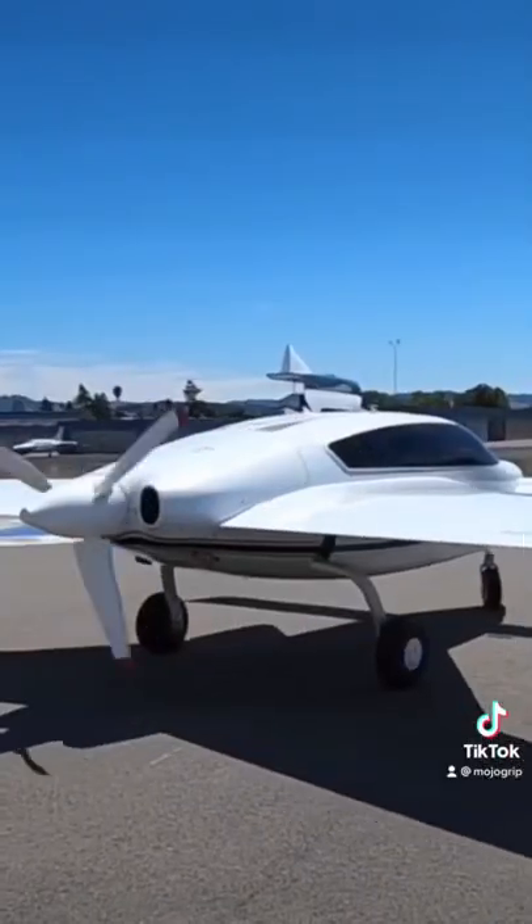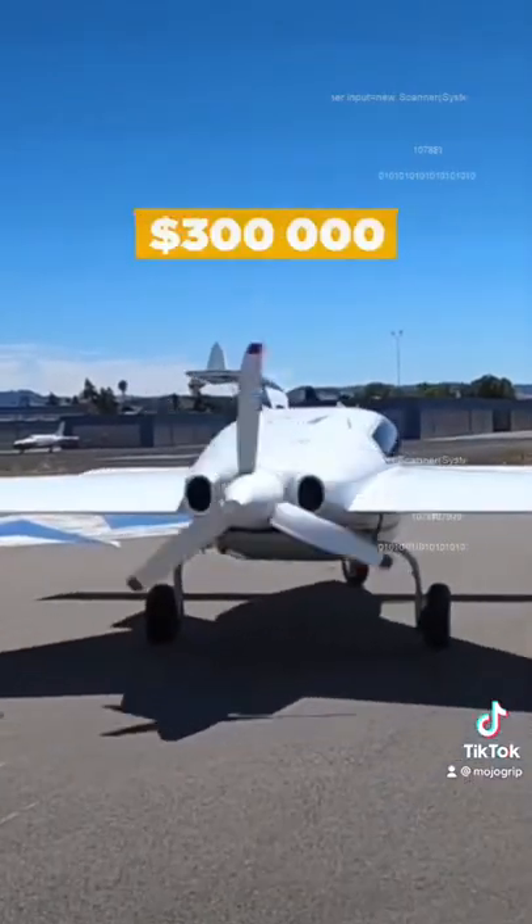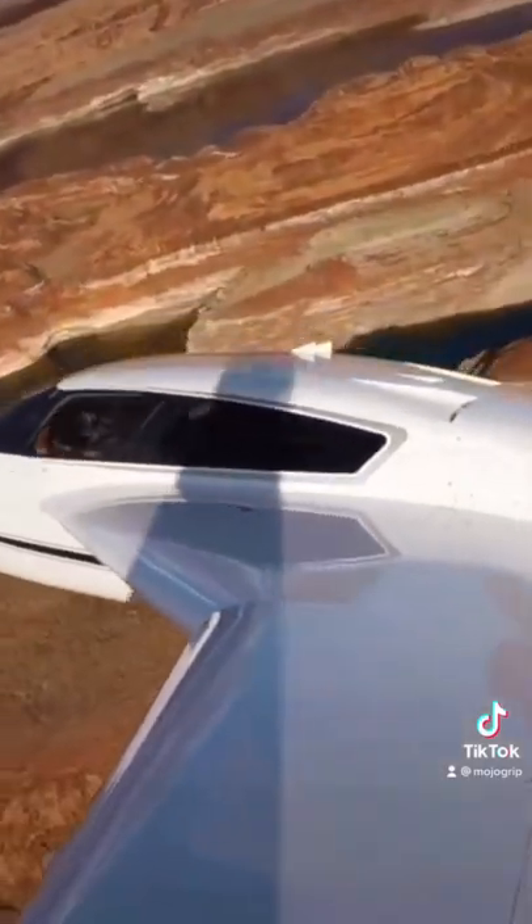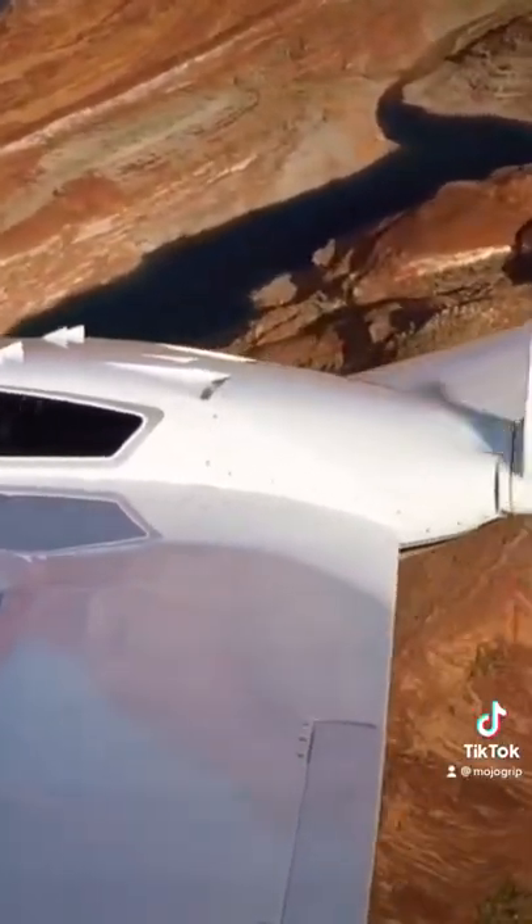A fully loaded Velocity XL will run you about $300,000. If you had one built for you through a build assist program, you add another $100,000.